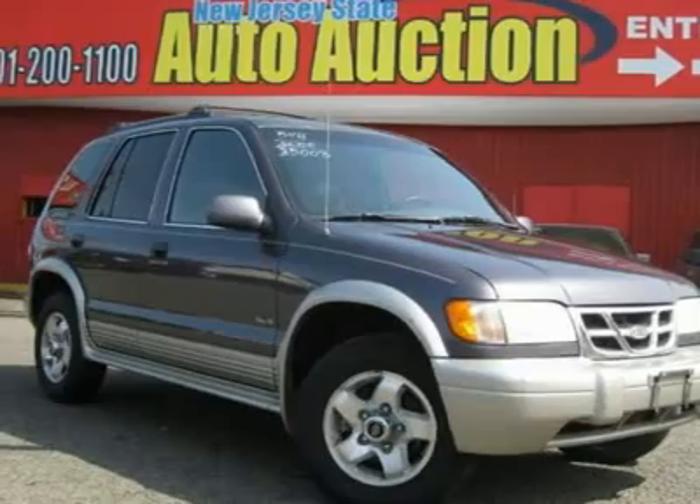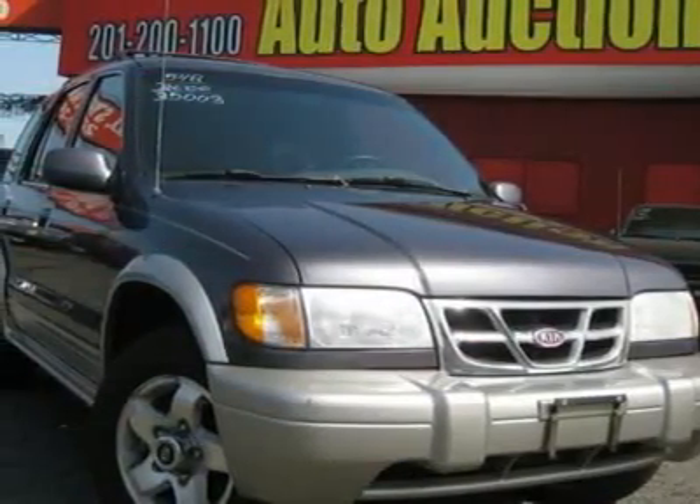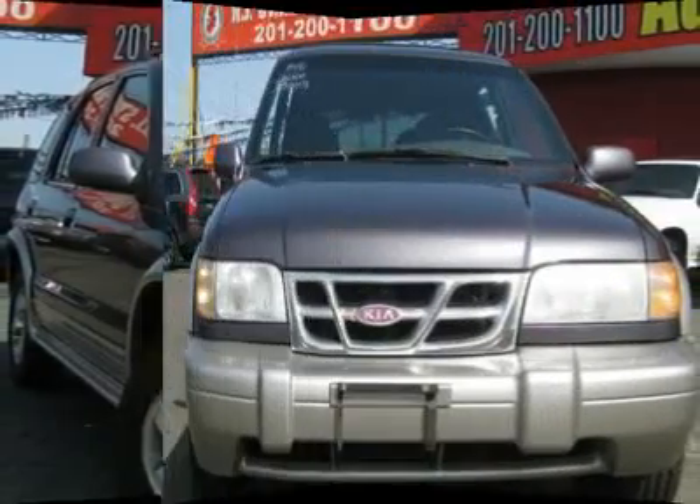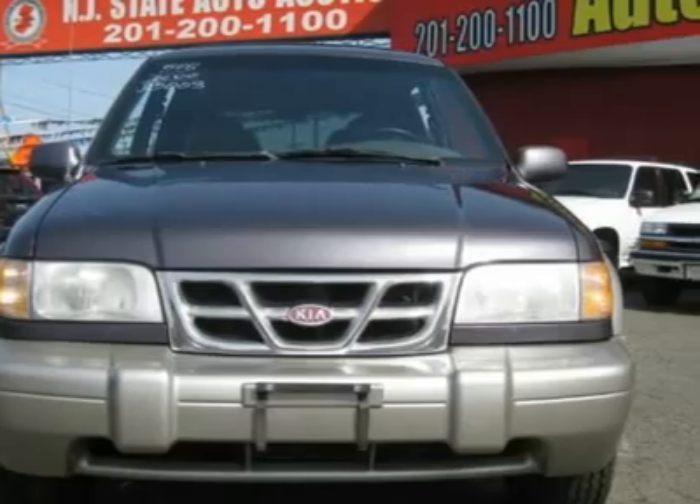This Sportage's engine never skips a beat. It's nice being able to slip that key into the ignition and not having to cross your fingers every time. The leather package should be on top of your list for things to check out when you come look at this vehicle.